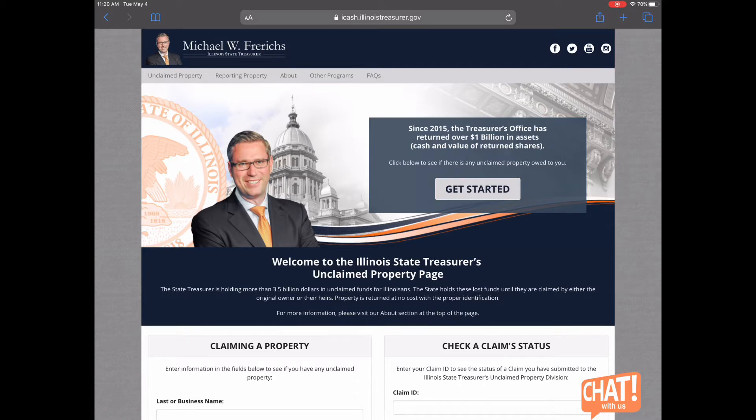iCash is located at icash.illinoistreasurer.gov. The Illinois State Treasurer is holding more than $3.5 billion in unclaimed funds and property for people who live in Illinois. The state holds these lost funds and property until they are claimed by the original owner or their heirs, and property is returned at no cost with the proper identification.